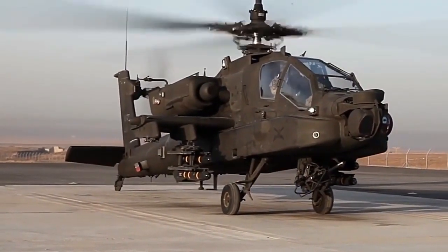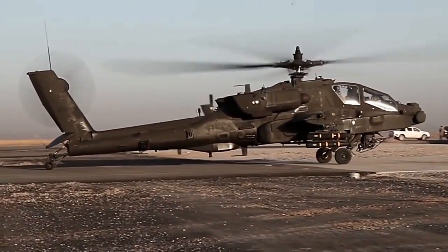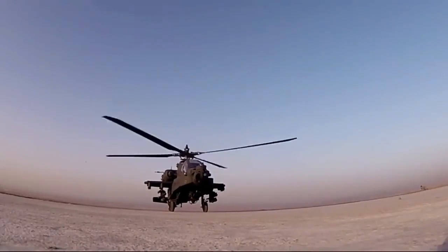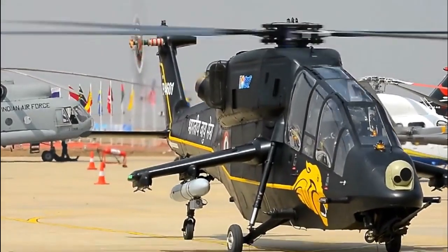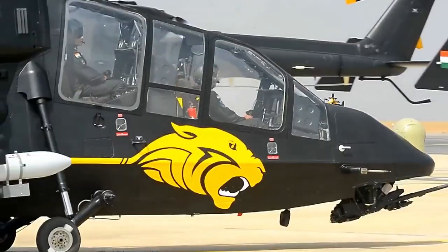The home-developed LCH has been designed especially for operations in high altitude areas. During the Kargil War, the lack of such a platform was felt, and the LCH's development is based on that experience. It is a great asset for the Army and Air Force as it is designed for high altitude operations.